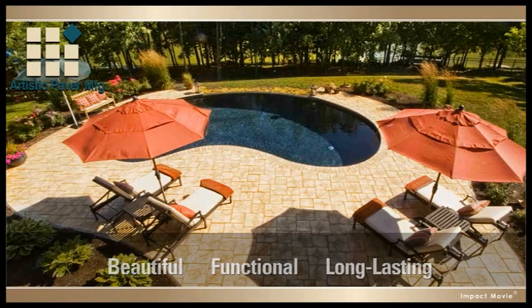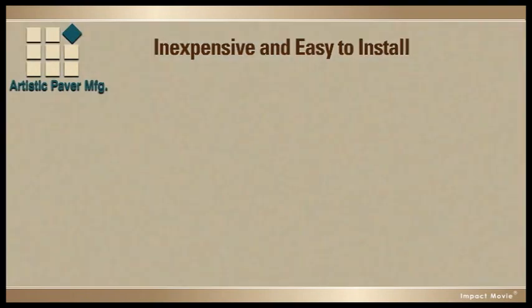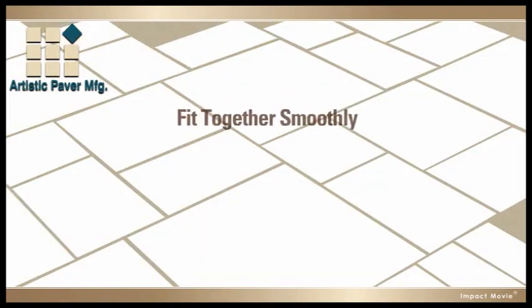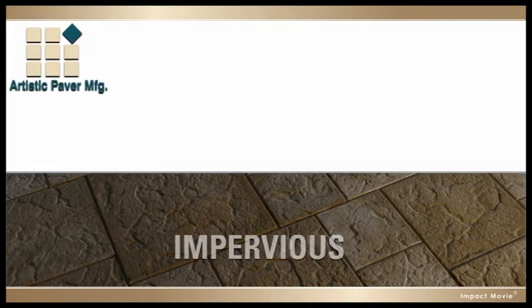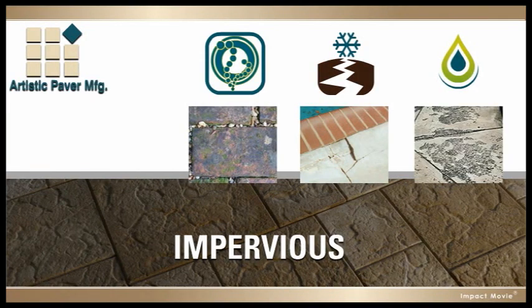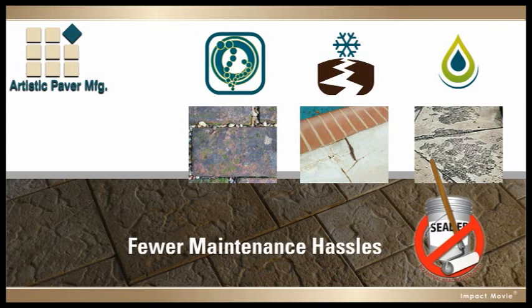Since they rest on a bed of sand instead of concrete, Artistic Pavers are inexpensive and easy to install. And because they're rigorously manufactured, they fit together smoothly and have three times the density of concrete slabs, making them impervious to algae growth, freeze-thaw cracking, or deterioration from saltwater chlorination systems. This means fewer maintenance hassles and no need for sealing.